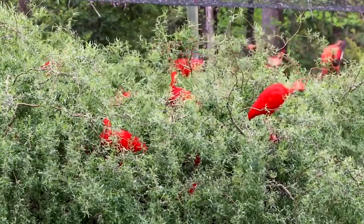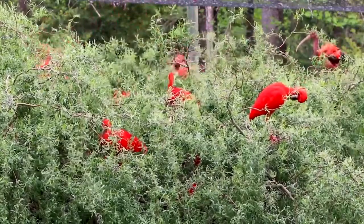Scarlet Ibis are native to South America and some islands in the Caribbean, and they're actually the national bird of Trinidad. In the wild, Scarlet Ibis live in colonies that are usually around 30 individuals but can get up to numbers in the thousands for protection from predators. In the wild, they're predated on by larger birds, big cats, and even humans who actually hunt Scarlet Ibis for their meat.